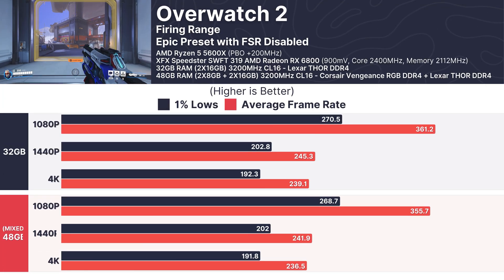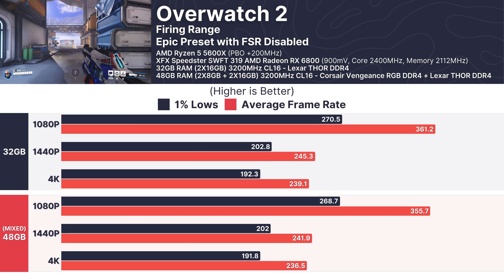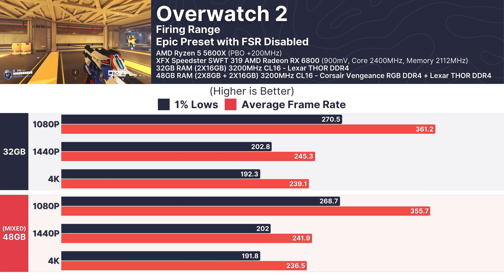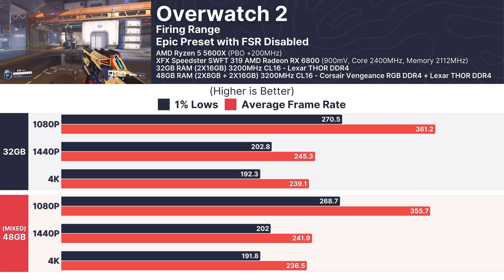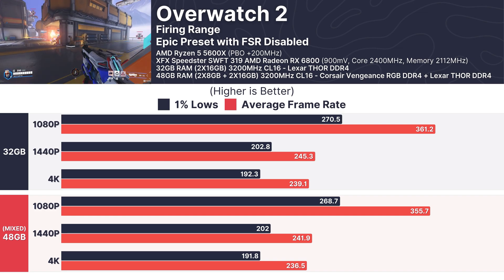Switching to Overwatch 2, the fast-paced hero shooter thrives on high frame rates. At 1080p, both setups delivered averages above 350 FPS, with 1% lows around 270 FPS. At 1440p and 4K, the story stays the same — mixed RAM makes no meaningful difference in performance.